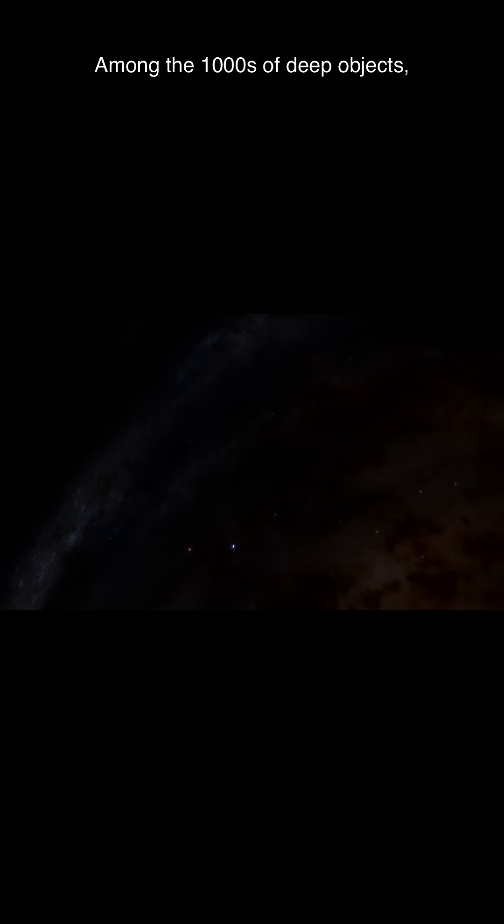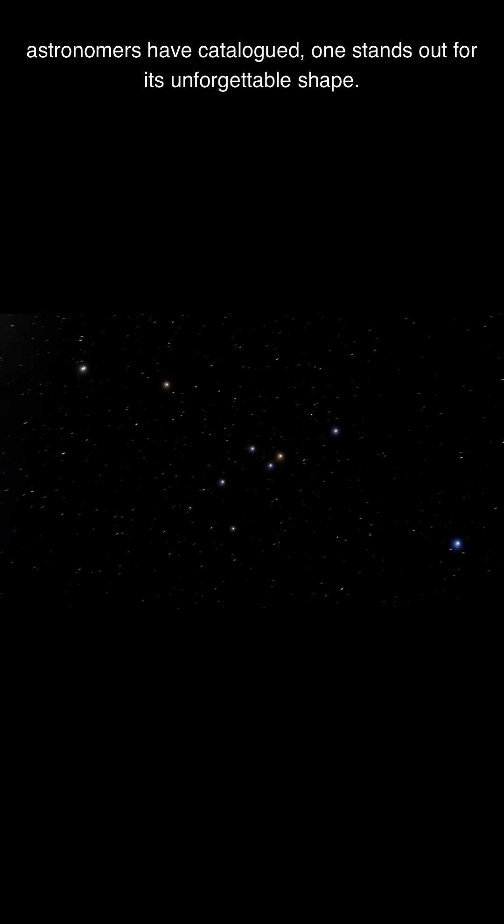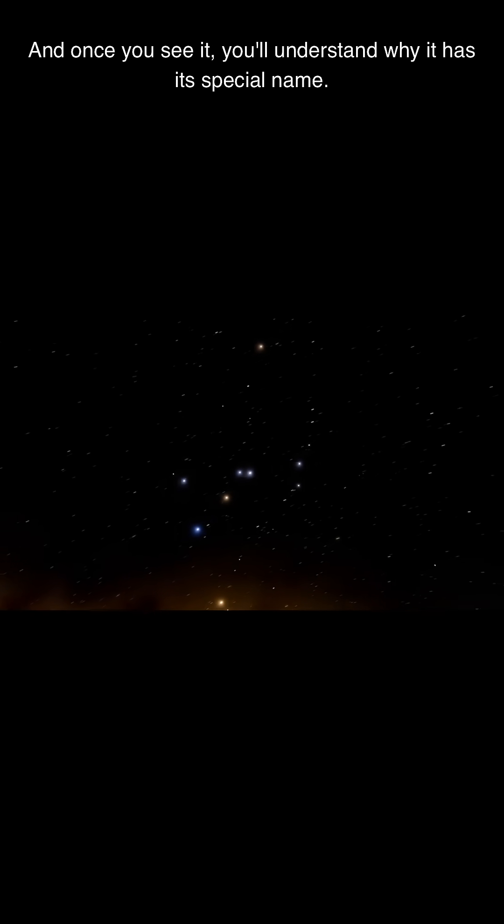Among the thousands of deep objects astronomers have cataloged, one stands out for its unforgettable shape. This is Messier 6, and once you see it, you'll understand why it has its special name.